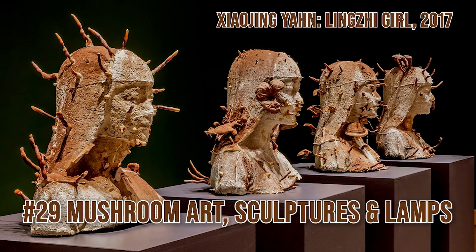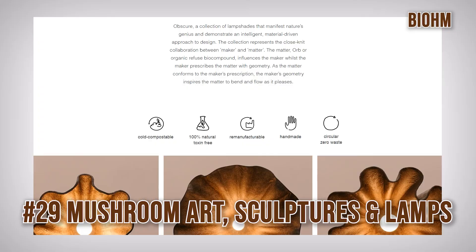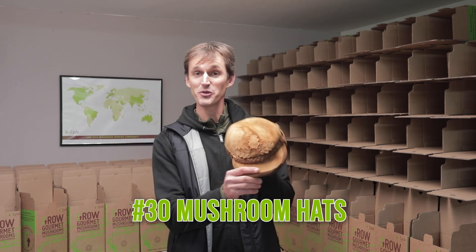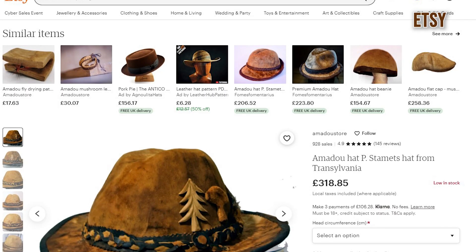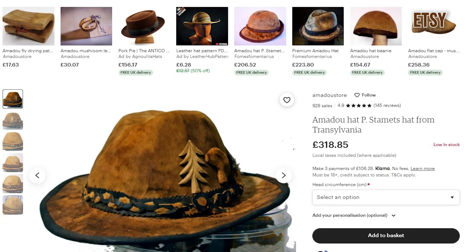When you use mycelium as a binding agent and create molds, you can create all sorts of shapes — this is how people now create mushroom art, sculptures, and things like lamps. Next up is mushroom hats — an interesting tradition that comes out of Romania, making hats from the amadou mushroom. You'll have seen Paul Stamets walking around with his hat like this. It's a wonderful material, almost like felt or leather, traditionally turned into hats but also placemats, fridge magnets and a whole host of other things.